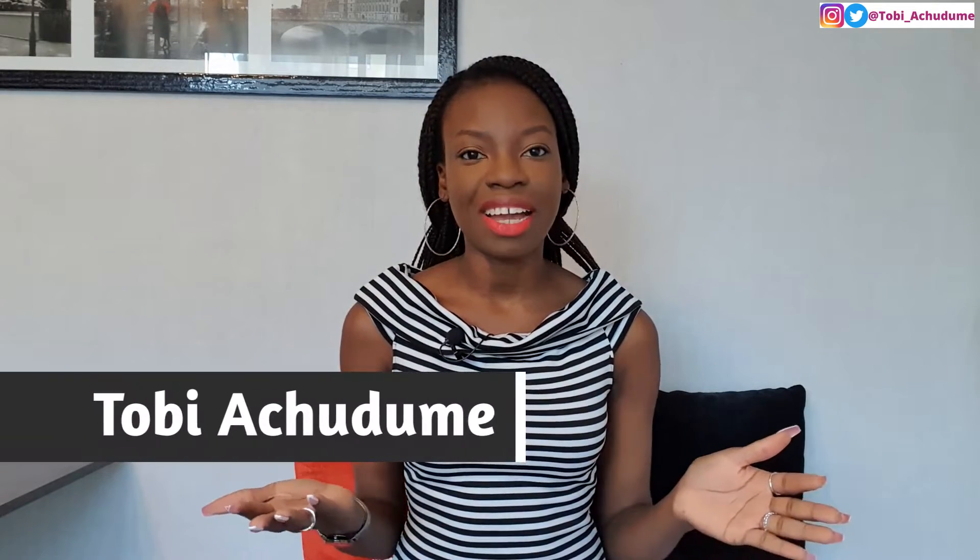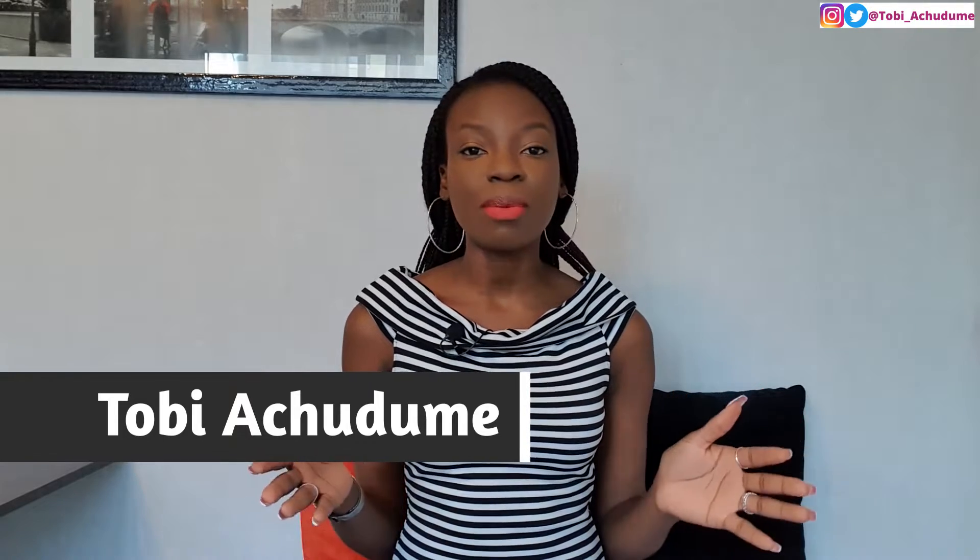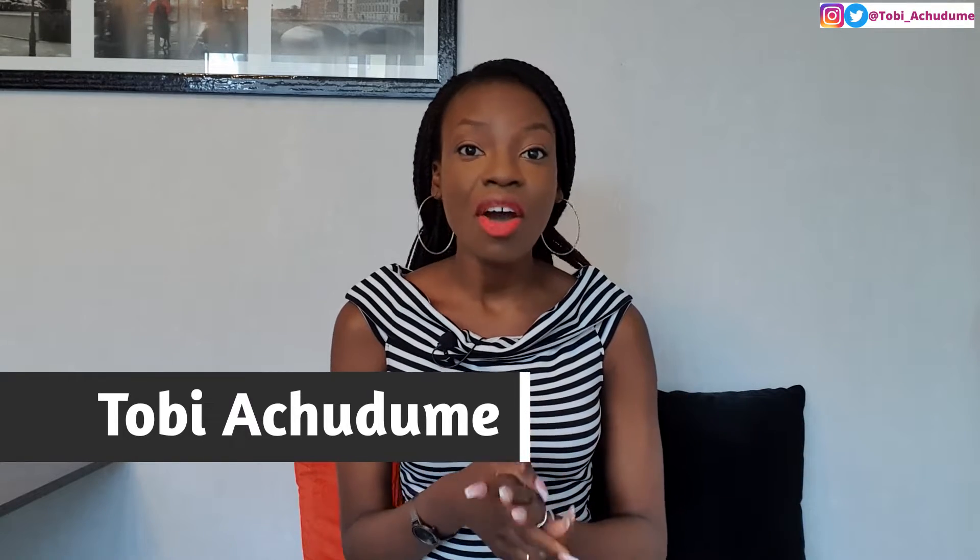Hey fam, how are you doing today? Welcome back to my channel. My name is Tobi Achudume. Here on this channel we talk about topics, tips and tricks that will help us grow fearlessly to the best versions of ourselves. If you're interested in topics like that, please click the subscribe button and share with your friends and family so you do not miss any of the videos.